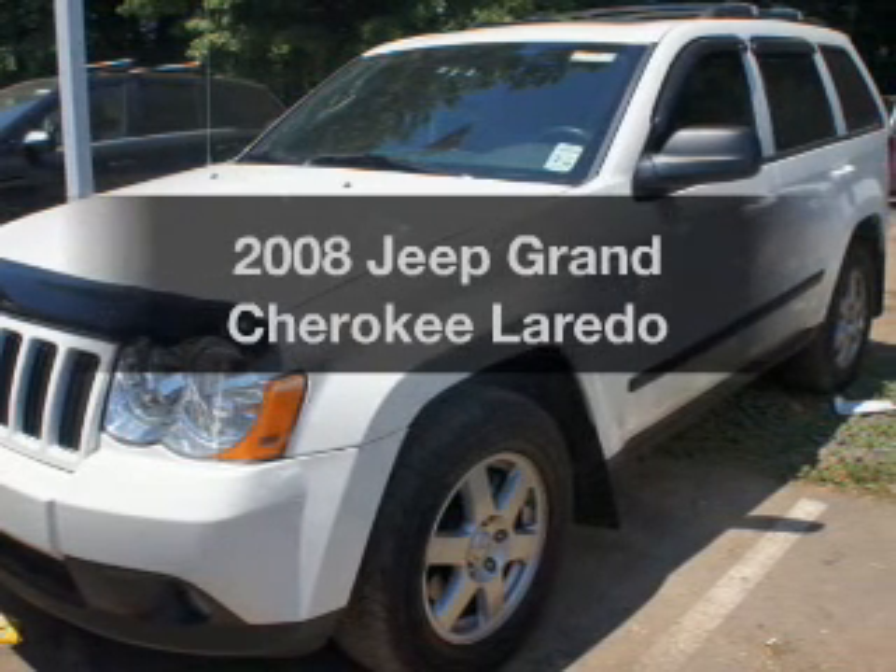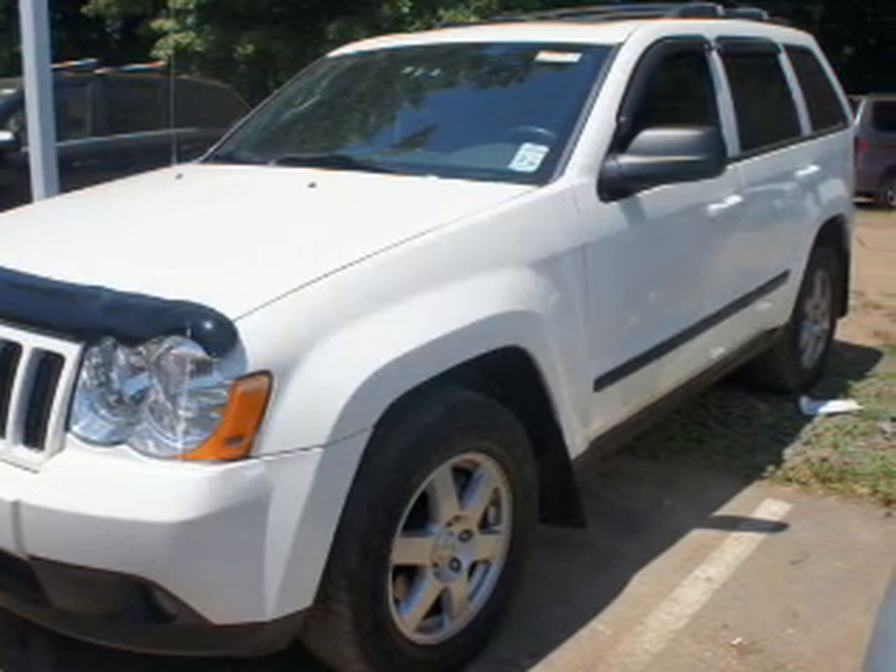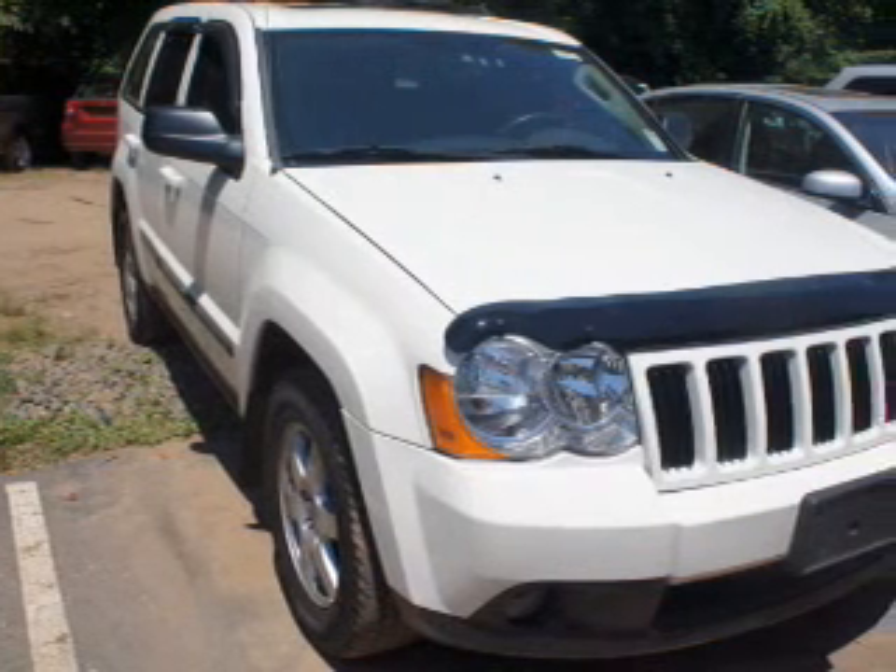Get noticed in this 2008 Jeep Grand Cherokee. Travel the roads in style and comfort in this great vehicle.